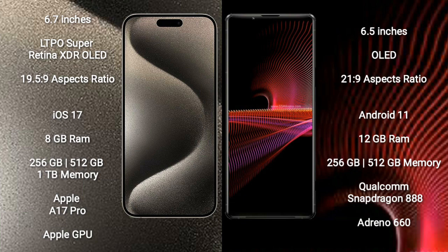iPhone 15 Pro Max runs on the iOS 17 operating system. Sony Xperia 1 Mark III runs on the Android 11 operating system.